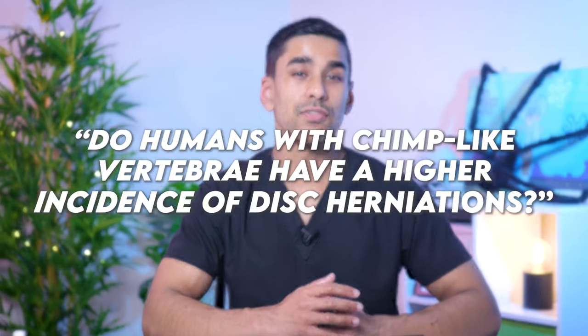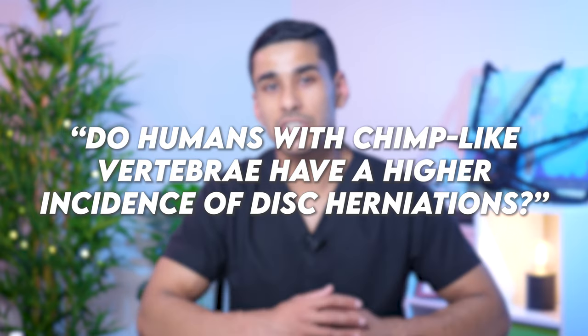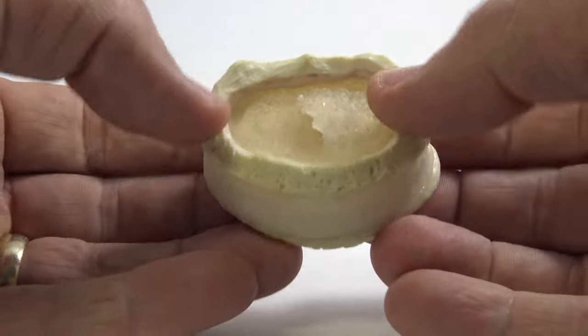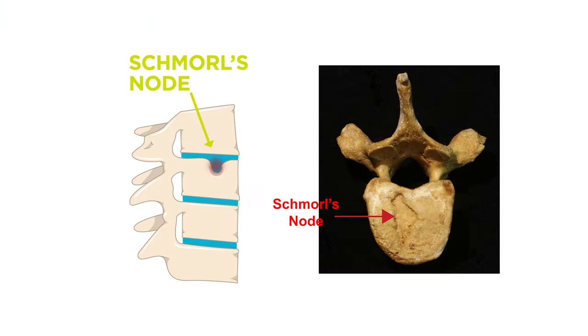So the aim of the study was to see if humans with chimp-like vertebrae have a higher incidence of disc herniations than humans with uniquely shaped vertebrae. To identify disc herniations, they looked for something called Schmorl's nodes. Basically, when the soft jelly-like substance of the intervertebral disc leaks out of its container in the vertical direction, it creates a little divot in the bone called a Schmorl's node.